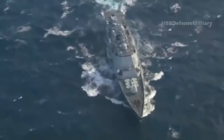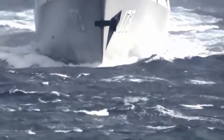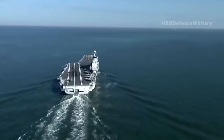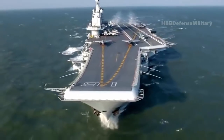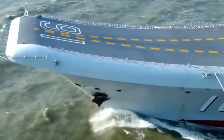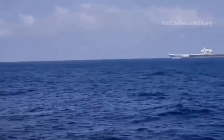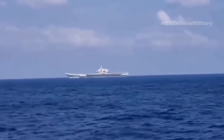When the carrier's sister vessel Liaoning was underway in Japan's Miyako Strait earlier this year, it was reportedly joined by two Type 052D Luyang-class destroyers, one Type 055 Renhai-class destroyer, one Type 054A Jiangkai-class frigate, and one Type 901 Fuyou-class fast combat support ship.